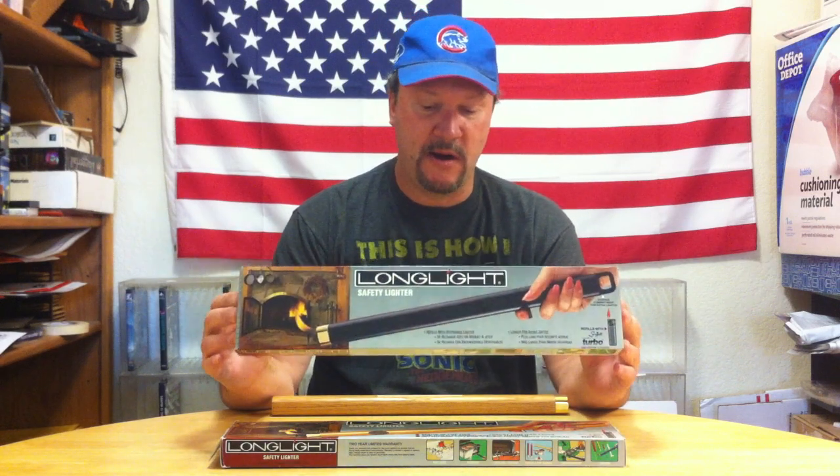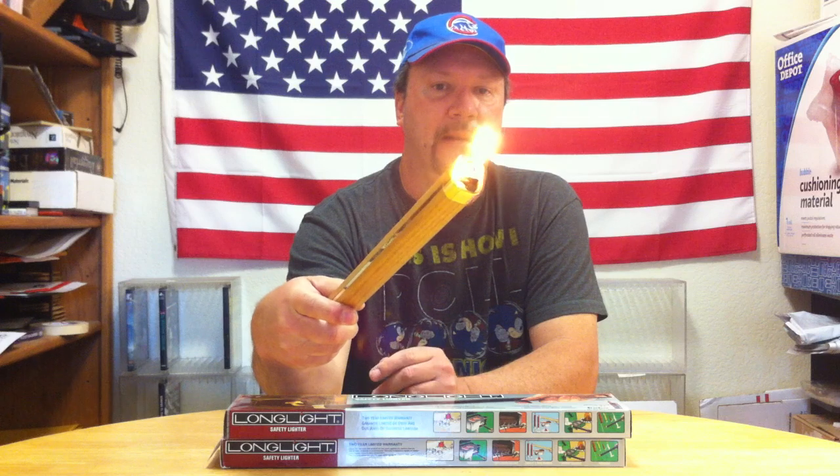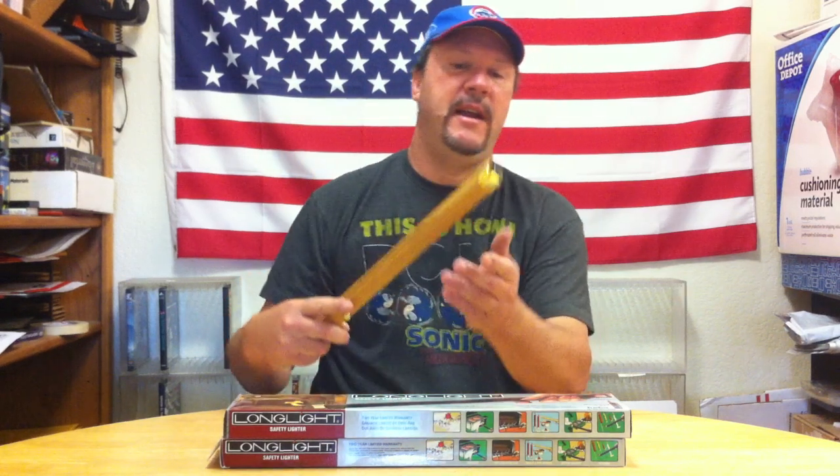They all have a 24 karat gold plated flame gun, and they all have the cord and the trigger on it. They're a unique design because what they do is they use a standard Scripto lighter in the end of it, and then the trigger actuates the lighter. So it's a really cool, neat innovative idea.